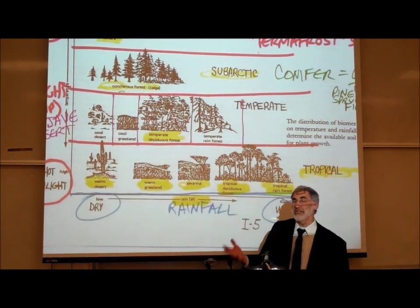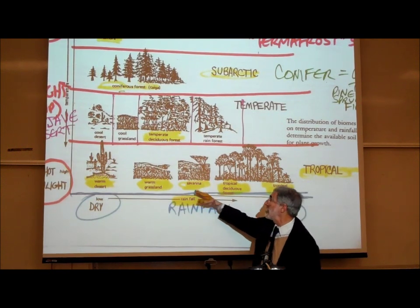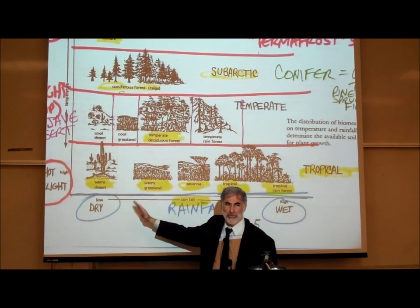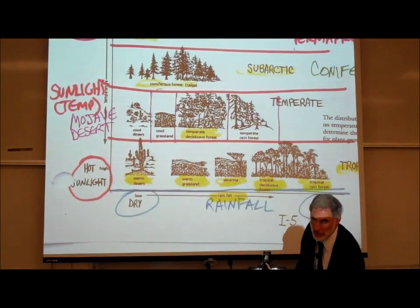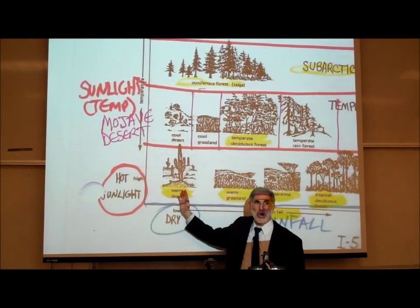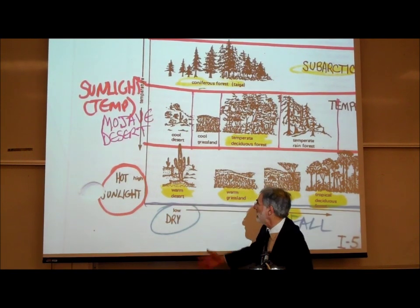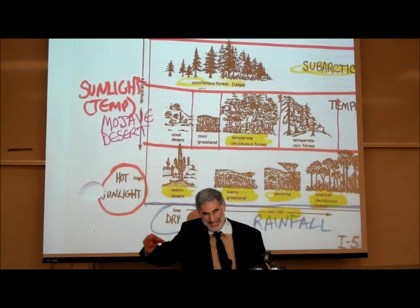Where there is even less rainfall in the tropical zone, we have what's called a warm or hot grassland. And where there's almost no rain — no water — in the tropical zone, that's a hot desert.